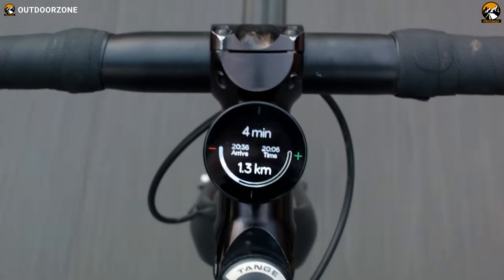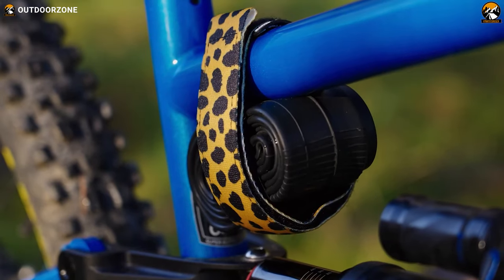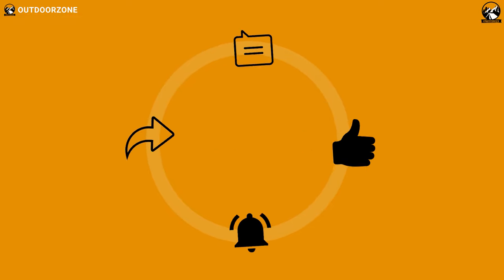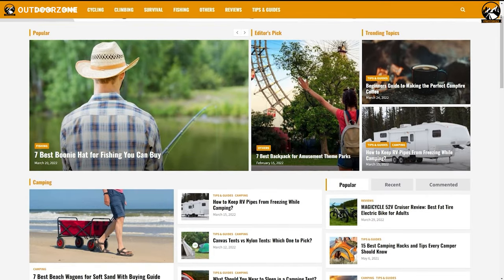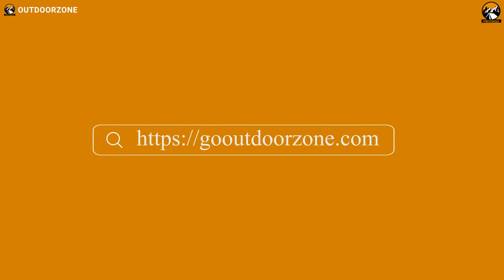So that was our list of the 15 amazing mountain bike accessories you must see. Thanks for watching our video — hit the like button and share this video with your friends if you find it helpful, and feel free to share your thoughts in the comments section. To know more about outdoor products, reviews, and buying guides, you can visit our website at GoOutdoorZone.com. If you think we've missed a product, or there's a product we should add, we'd love to hear your opinion.